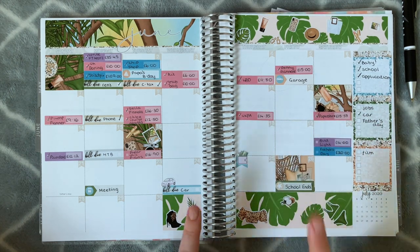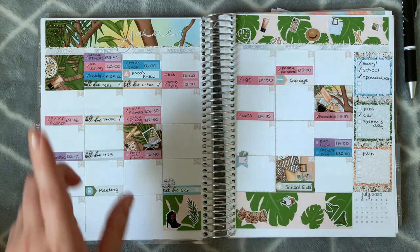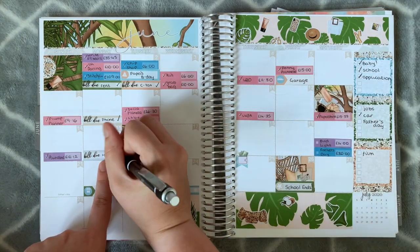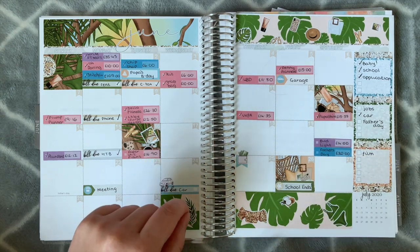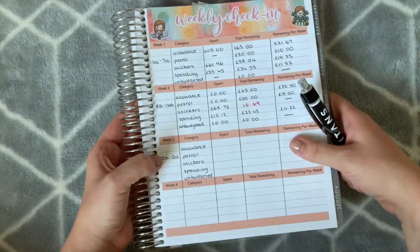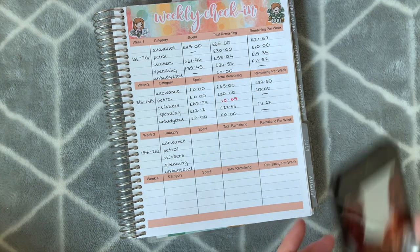That is all my spending for this week — I've actually been really good, trying not to spend as much. I did have my bill come out for my health device so I've ticked that off as it's already come out of my account. Only three transactions this week, so I'm getting a lot better. Let's flip to my weekly check-in and start doing the calculations — let me get my calculator up.